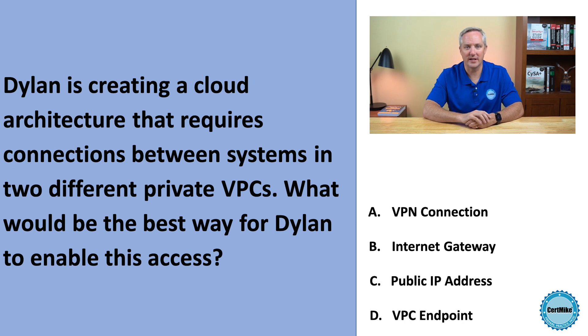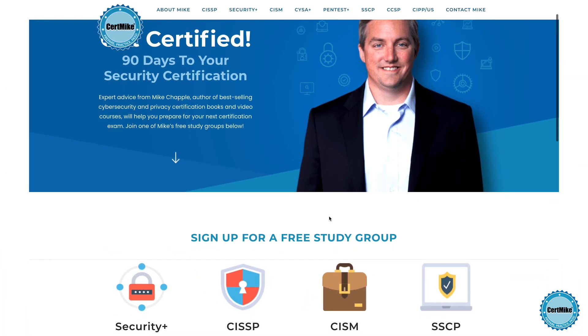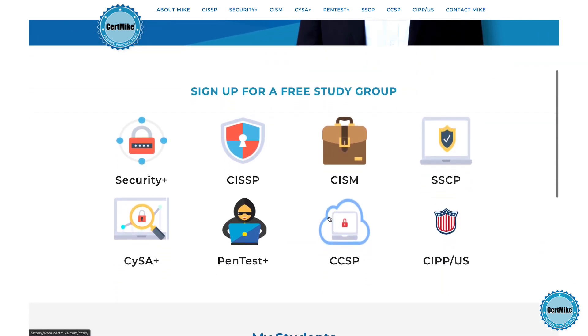Let me give you a moment to think about that, and then I'll explain the correct answer. I release these questions once a week for members of my free CERT Mike study groups. There's a group covering each of the major IT certifications. If you're working on your next certification, you can learn more at certmike.com.